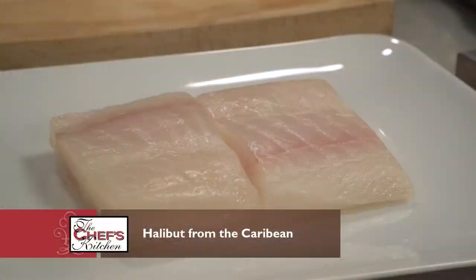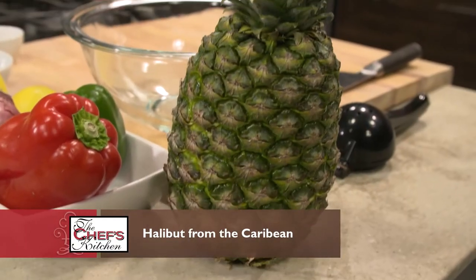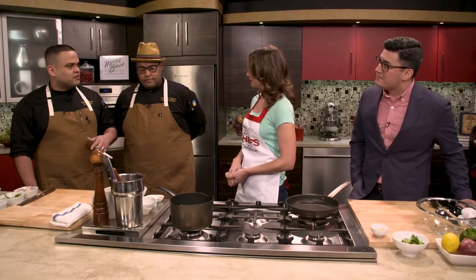What are we making? We're making a Halibut of the Caribbean. It's going to be a halibut on top of a purple mash with some pineapple salsa, just to keep it a little healthy.